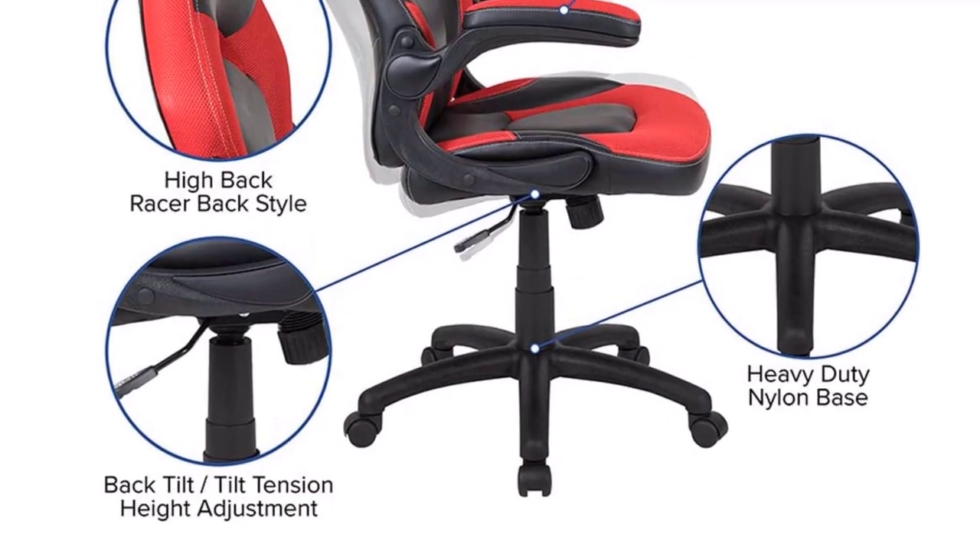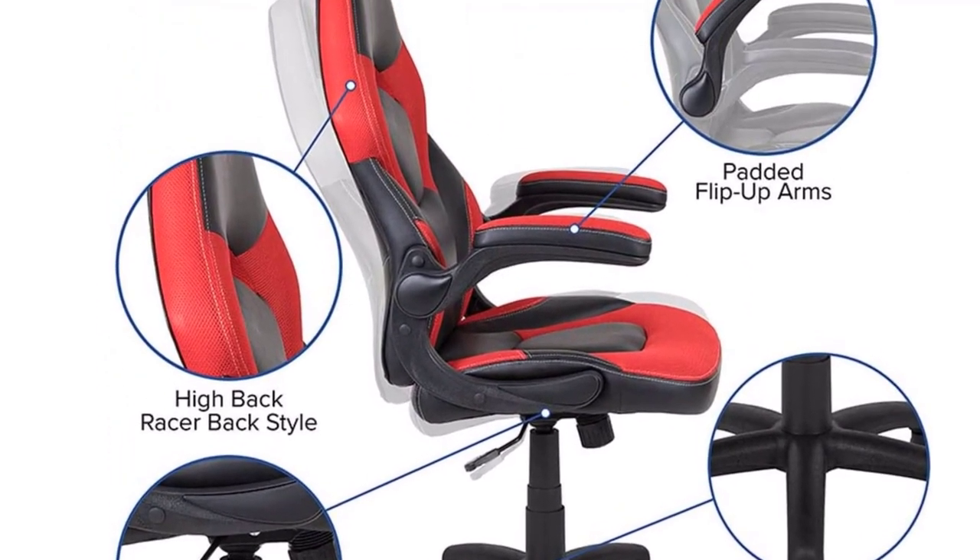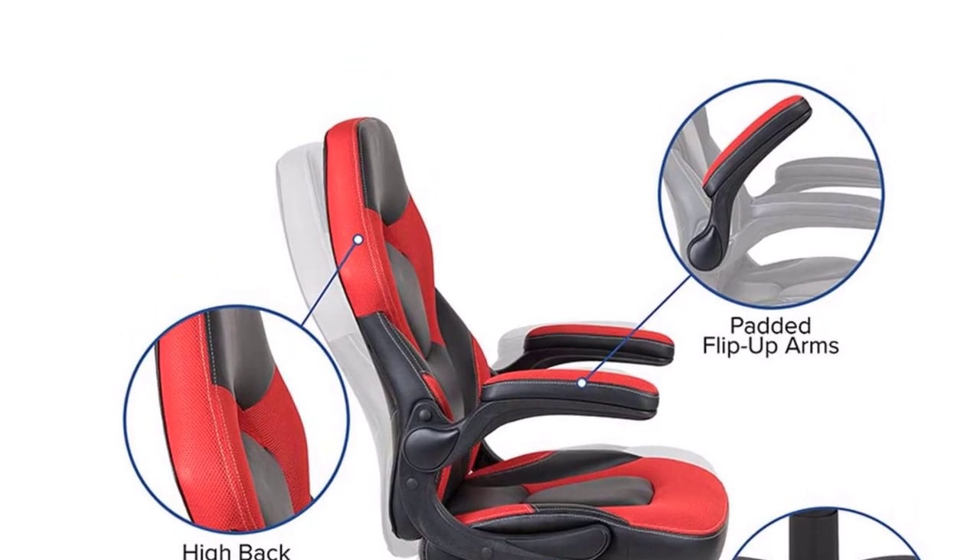Pros: Quite a long warranty period, great height adjustment range, and a fairly comfortable design. Cons: Low weight capacity rating.